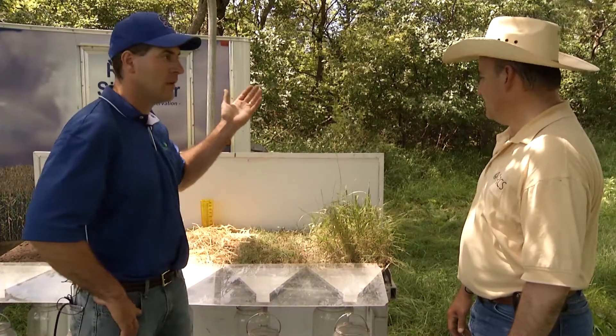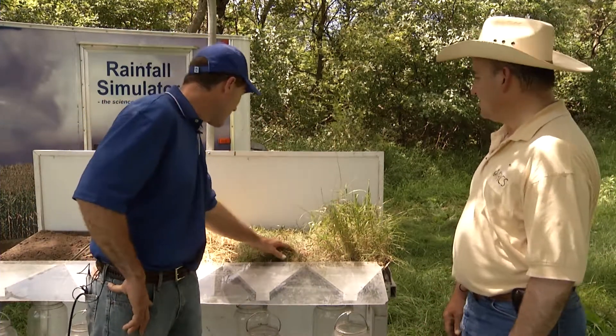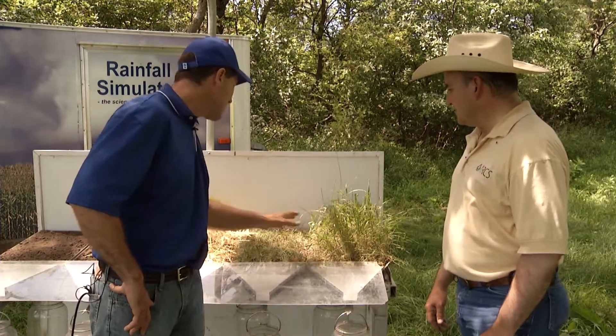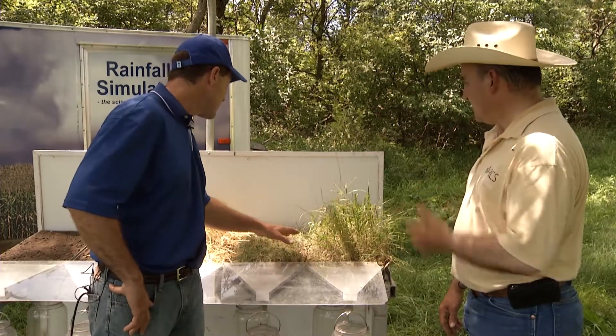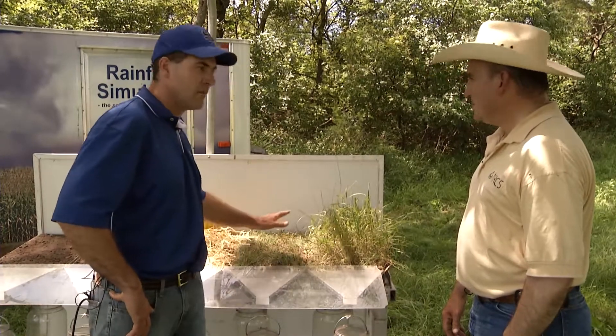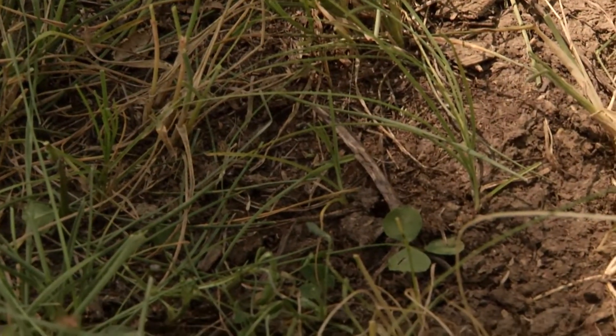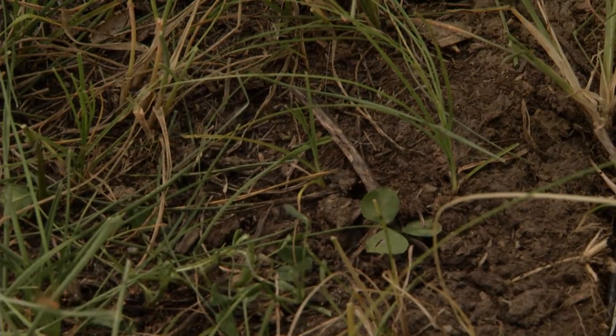We'll be putting on an inch and a half of rain roughly in fifteen minutes, so we'll see how that impacts between these two. The other thing that's interesting is the buffer on compaction — this soil, again, more intensely managed, looks more compacted. So those visual cues are pretty interesting.